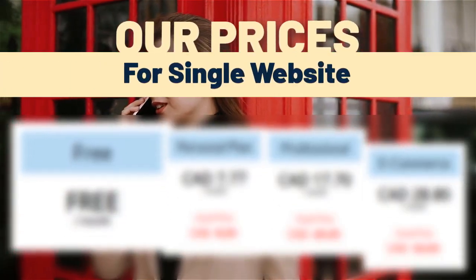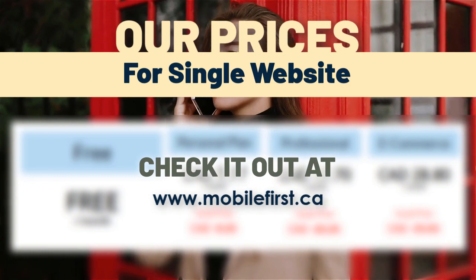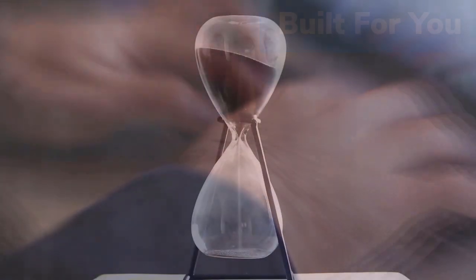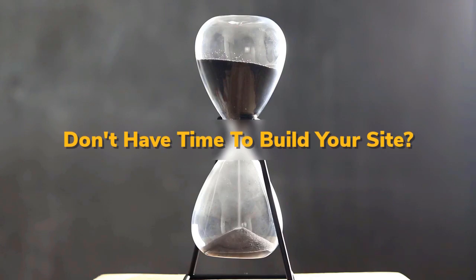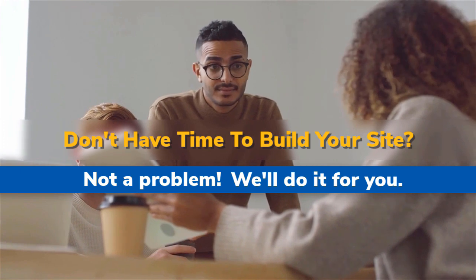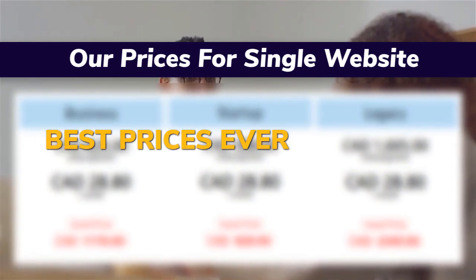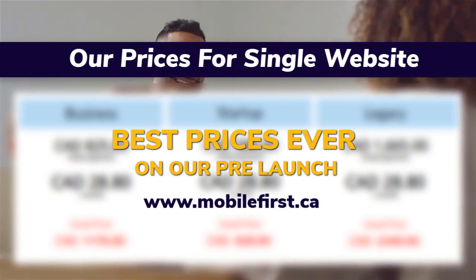Check out our prices for a single website at mobilefirst.ca — built for you. Don't have time to build your site? Not a problem, we'll do it for you. Best prices ever on our prelaunch — visit mobilefirst.ca.